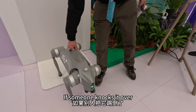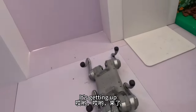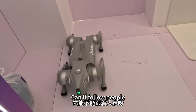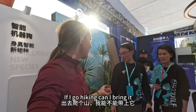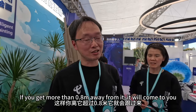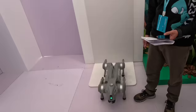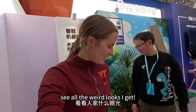如果别人把它踢倒了,它能站起来吗?哎哟!哎哟!来了!哇!它能不能跟着人走呀?出去爬个山,我能不能带上它?它可以呀,它有个传感器的。这样你离它超过0.8米,它就会跟过来。好像带这个东西去公园爬山,看看人家都说啥,看看人家什么眼光。